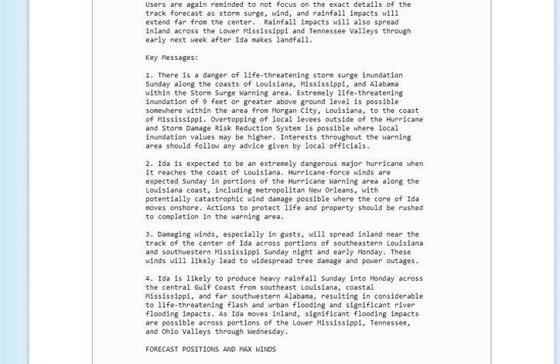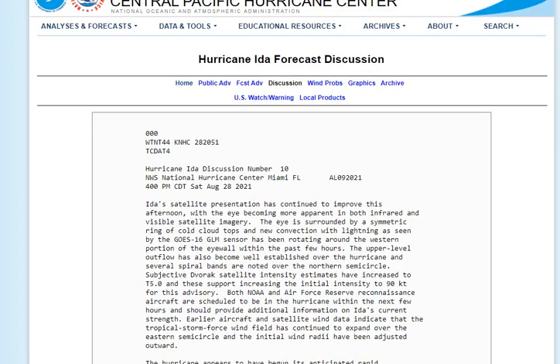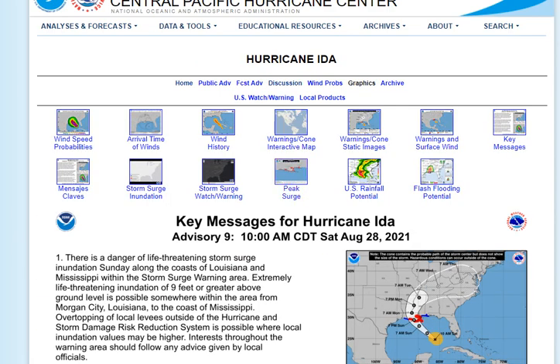Looking through the key messages: likely to bring catastrophic flooding across southeast Louisiana, damaging wind gusts, and power outages specifically for the New Orleans power system. Ida is expected to become an extremely dangerous major hurricane when it reaches the coast. Hurricane force winds are expected Sunday in portions of the hurricane warning area including downtown New Orleans and the overall metro area. Conditions will start diminishing by tonight. The first key message is danger to life — if you are waiting out the system in southeast coastal Louisiana, you are risking your life.